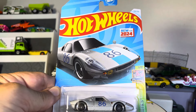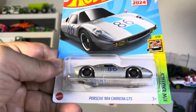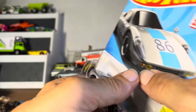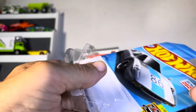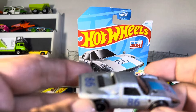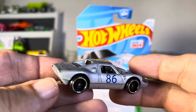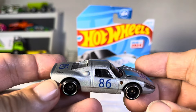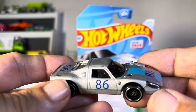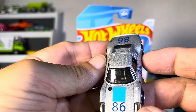Alright guys, we have our new for 2024, the Porsche 904 Carrera GTS. And it is super light, just to let you know. It looked like it would be heavy, but it is really, really light, but still it looks awesome. Beautiful, beautiful car.